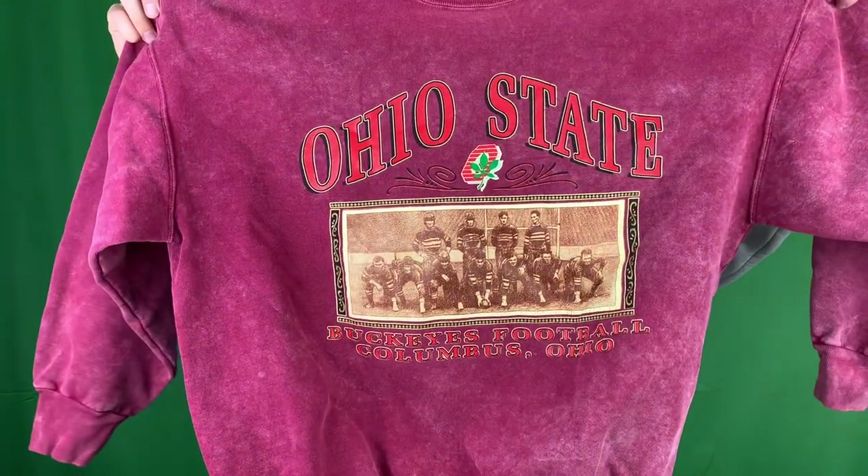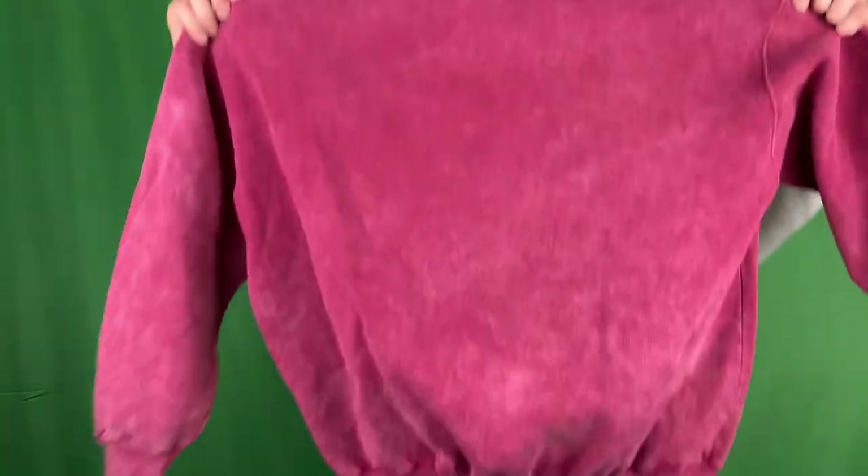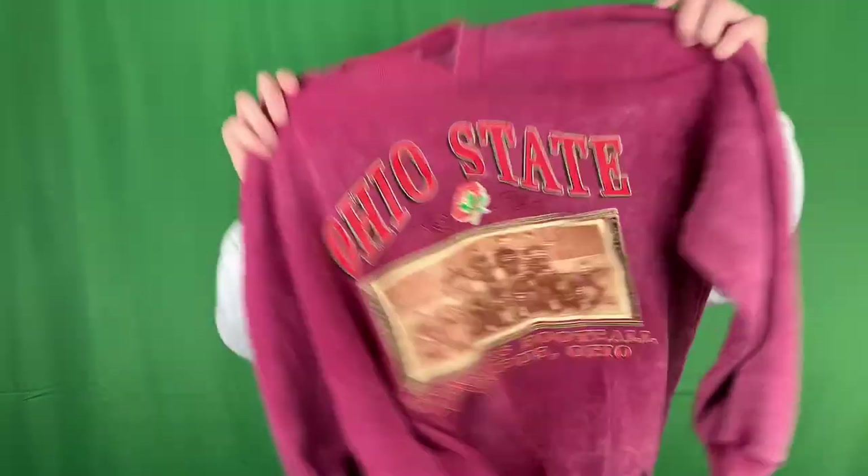If you go to Ohio State, I have a crew neck for you. I don't really know what this is about but I guess it's like an Ohio State football team picture from back in the day. It's got a really cool stonewashed color on it, like a red and white. It feels comfortable, the inside is soft. It's peeling a little bit but yeah - Ohio State, Columbus, Ohio.